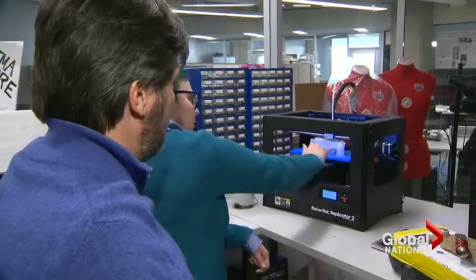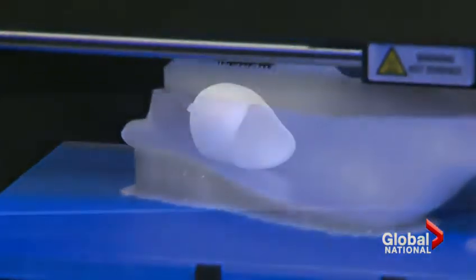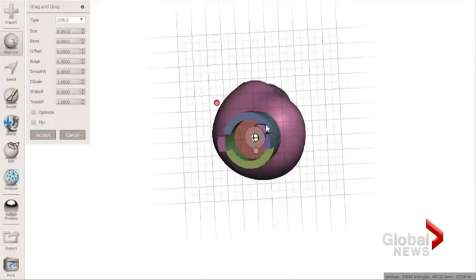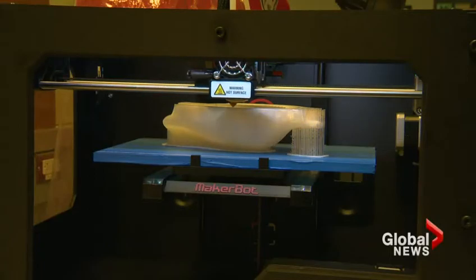Matt Ratto and his team at the University of Toronto have a solution: using a 3D printer to make leg sockets, the individualized part of a prosthetic, for children. They scan what's left of the child's limb, use software to manipulate it, and print out a plastic socket.